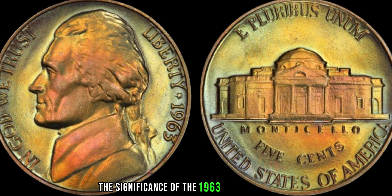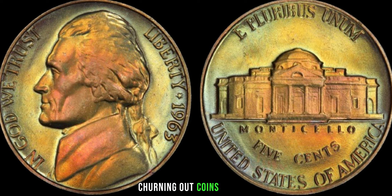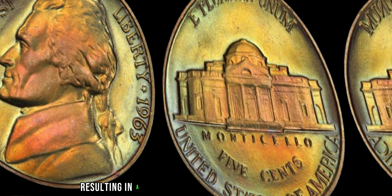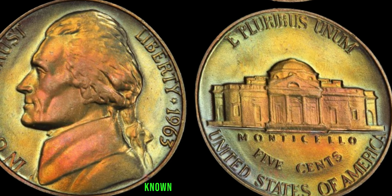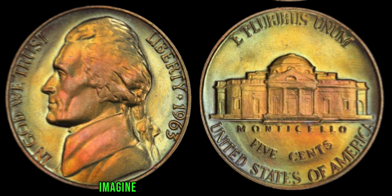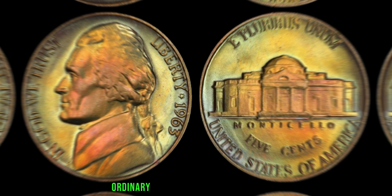Among these coins was the Jefferson nickel, featuring the iconic image of Thomas Jefferson on the obverse and Monticello on the reverse. In 1963, a small batch of Jefferson nickels was struck under mysterious circumstances, resulting in a unique error that would later capture the attention of collectors worldwide. What sets this particular nickel apart is a subtle yet significant error known as the double die obverse. This error occurs when the design on the coin is struck by the die twice, causing a doubling effect visible to the naked eye. Imagine the excitement of the mint workers as they discovered this unexpected error — little did they know their mistake would turn an ordinary coin into a priceless artifact.